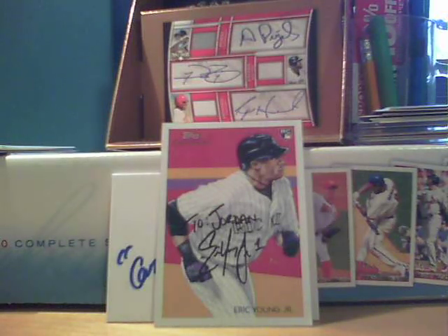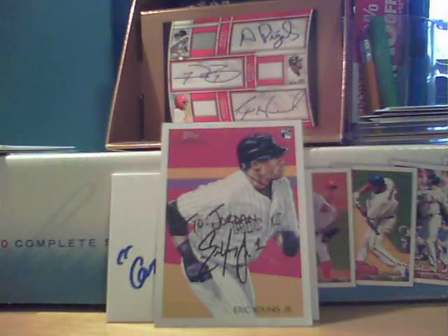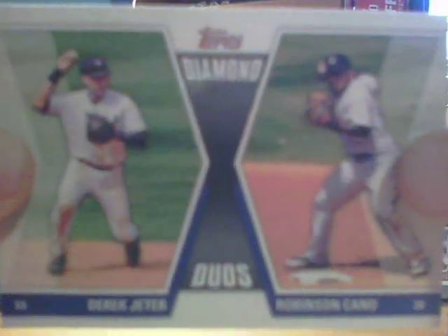I'll run over the Jeters. First, we got a 2010 Topps Cards Your Mom Threw Out Derek Jeter. And a 2011 Topps — I don't have any 2011s — Jeter and Cano Diamond Duos.